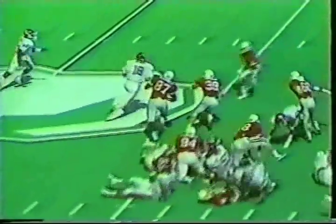Second down and nine. Aikman on the keep, now he pitches out, lots of running room. For Collins at the 25, cuts it up, he could score. Touchdown, Oklahoma.